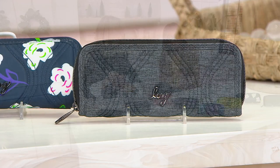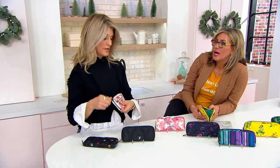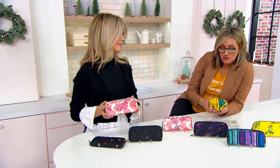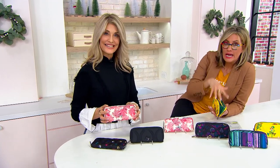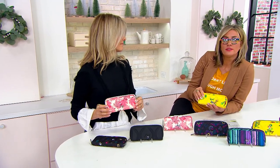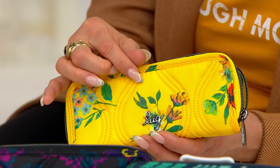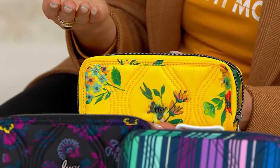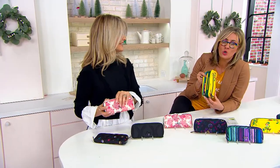You know what else is great? Even though I keep mentioning checkbooks — I realize it's a slightly dated reference. But now our phones can pay, so we don't always need to get cash out. The utility of a wallet has changed. Back in the day, wallets had a little loop for a pen and a place for a checkbook. We don't really need those anymore, so it's kind of nice to update your wallet for 2023.